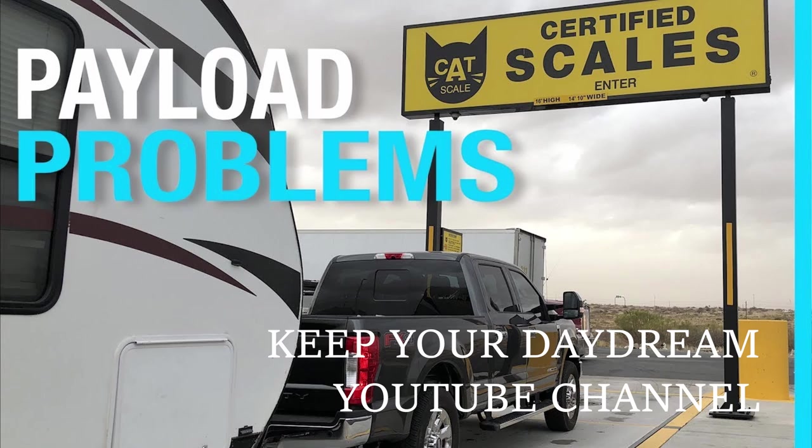I don't recommend exceeding your payload. I don't recommend exceeding your GVWR. But I hope today's video was useful in talking about some of the factors behind why this is suddenly such a big issue and why so many people seem to be going over their limitations. One thing is definitely clear from all this: the tow ratings that manufacturers are advertising for their vehicles are extremely misleading for several reasons.